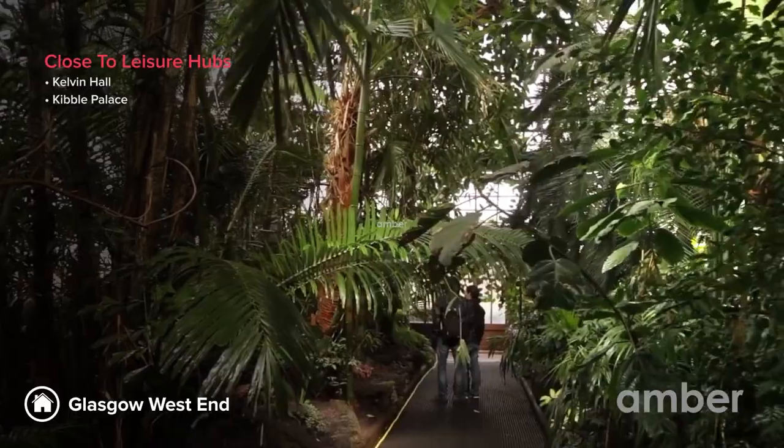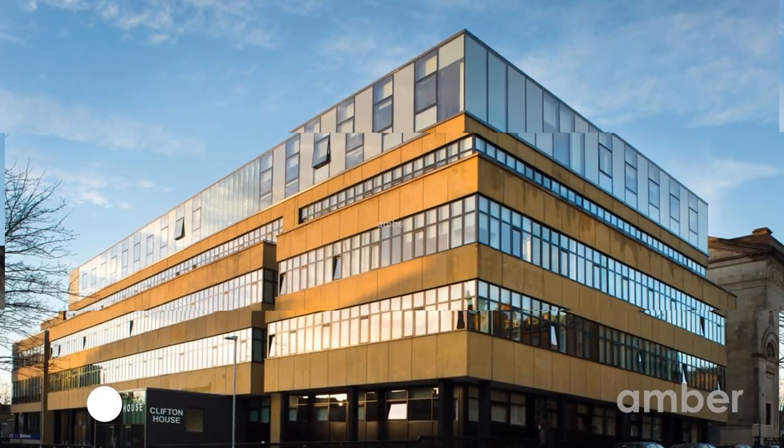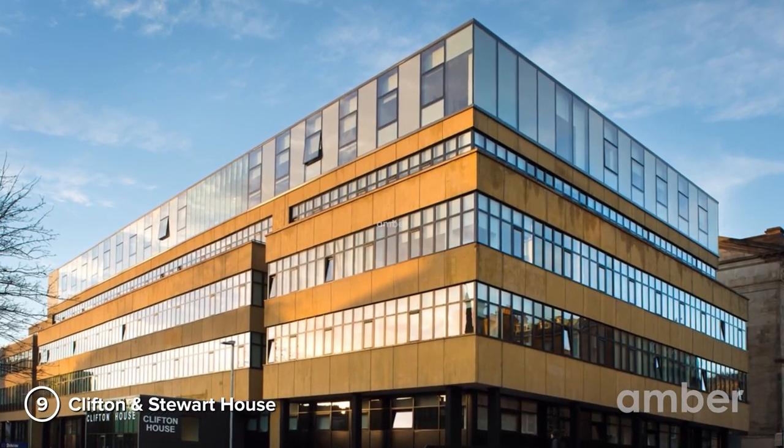While you are on Kelvinhaugh Street, witness the history of moving pictures at the Kelvin Hall, or spend some time in the company of diverse foliage at the Kibble Palace.